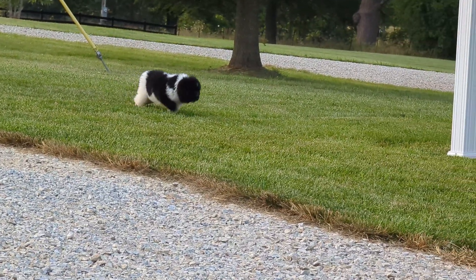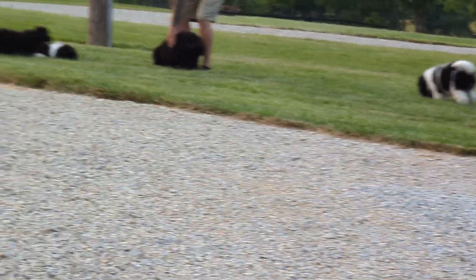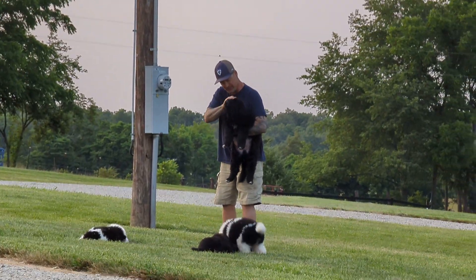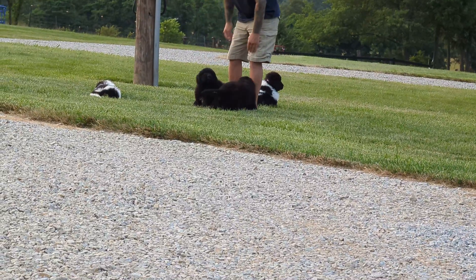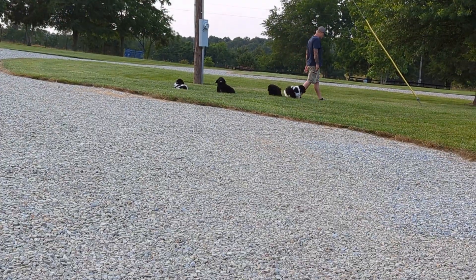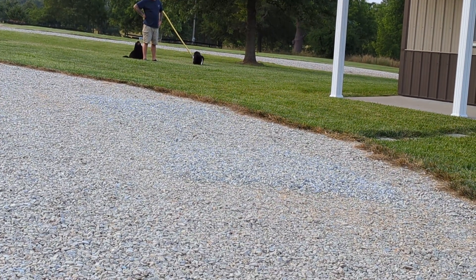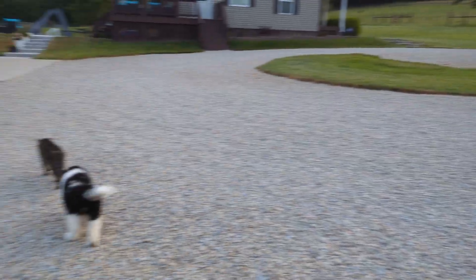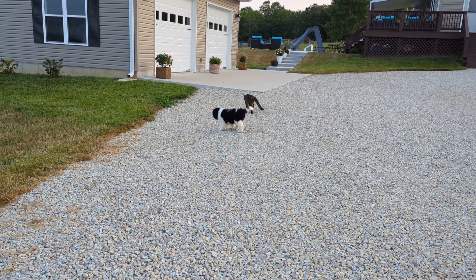That's the purple collared female right there. My husband just picked up the boy. I'm going to turn around so you can see the light blue collared female — she's found a buddy. Our kitty's name is Solo.